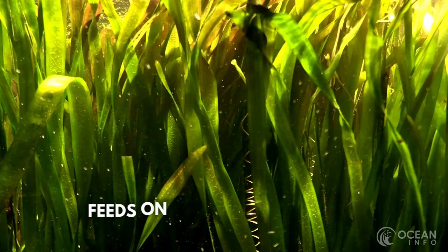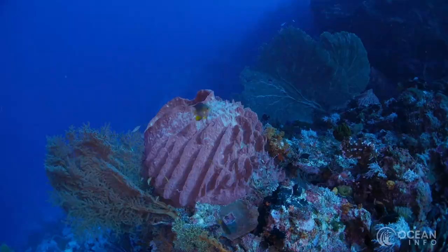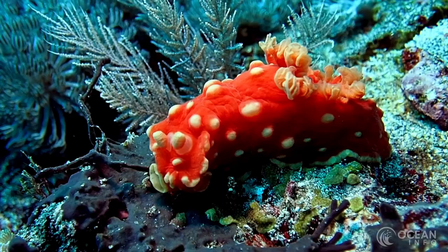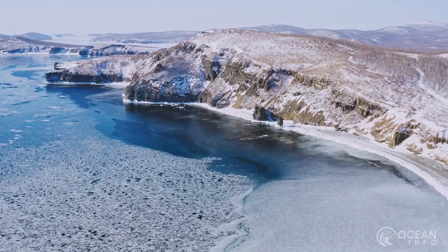The sea bunny actually has a surprisingly varied diet. While mainly feeding on plant species such as algae and seagrass, and with sea sponges making up a large part of their diet, they are known to target other gastropods like sea snails and sea slugs.